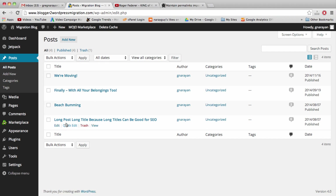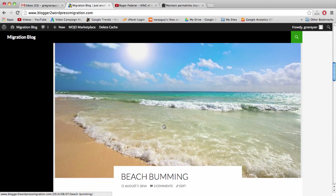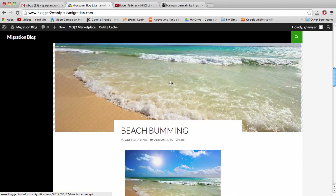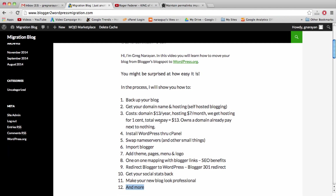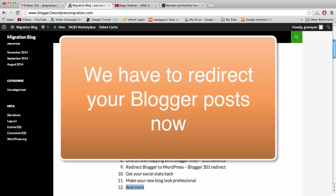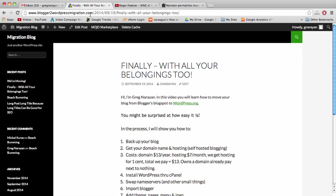All of our content from the Blogger blog was successfully moved to WordPress. All the content is here — from our long-title post to beach bumming and our checklist. We've now completed through step six on our checklist. Now it's time to make sure our WordPress posts look exactly like our Blogger posts as much as possible, to preserve our SEO, Google ranking, and social statistics.